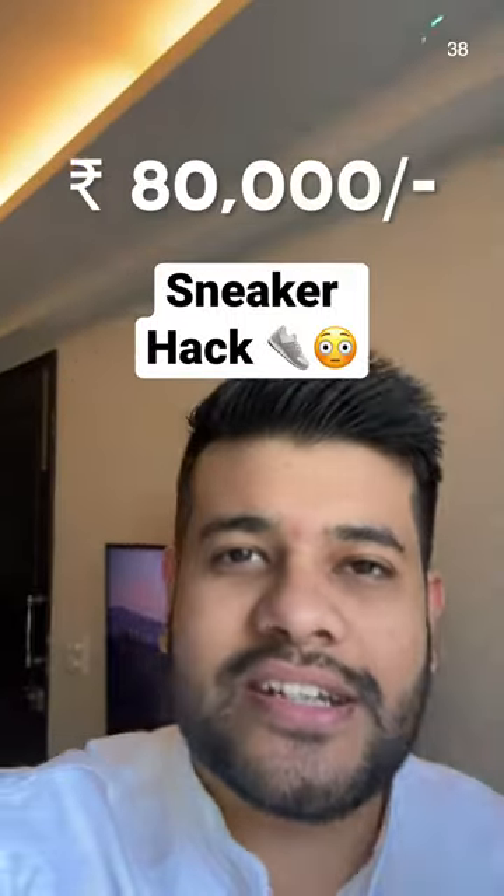This is 80,000 shoes — no, this is 20,000 Jordans. Sneakers are very expensive, so the question is: how do you verify that these are fake or genuine?